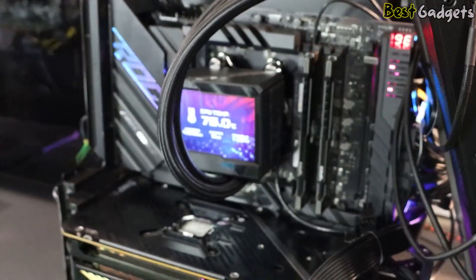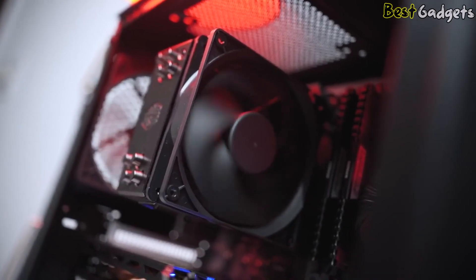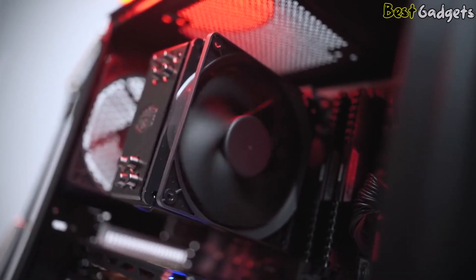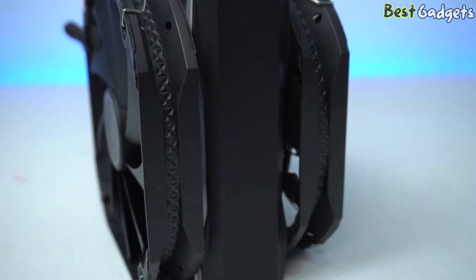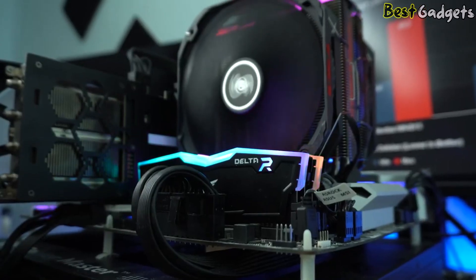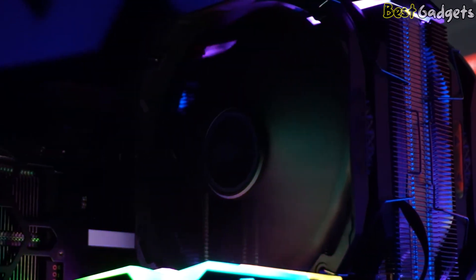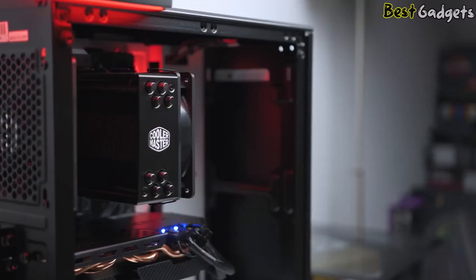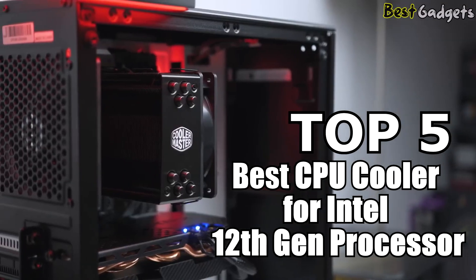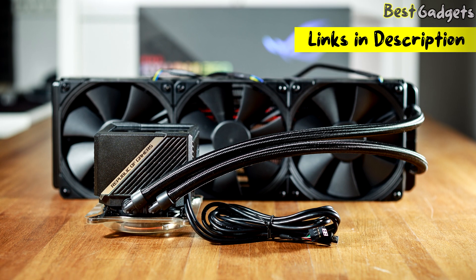With the introduction of Intel's 12th Gen Core processors, the LGA1700 socket replaces the LGA1200. The LGA1700 is the first significant change to LGA socket sizes, meaning you'll need a new cooler that supports the new configuration. Welcome to Best Gadgets — we've got the top 5 best CPU coolers for Intel 12th Gen processors. You can buy them at the links in the description below the video.